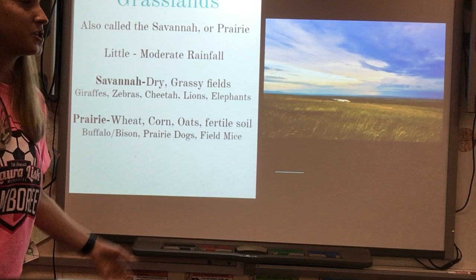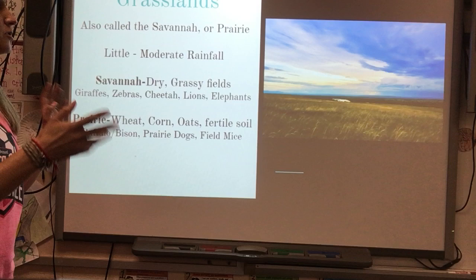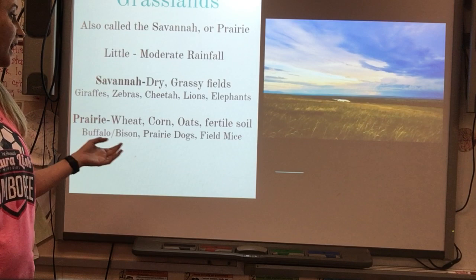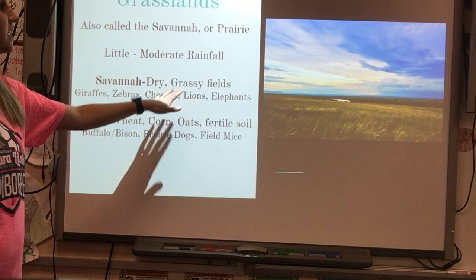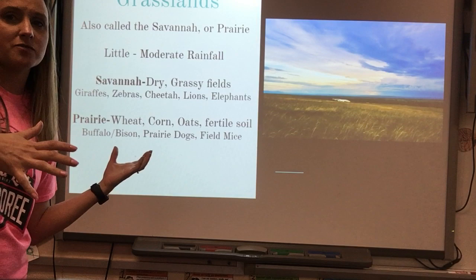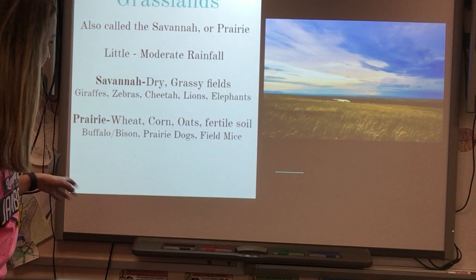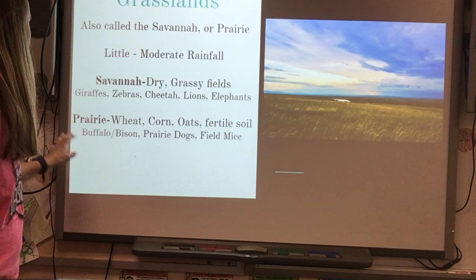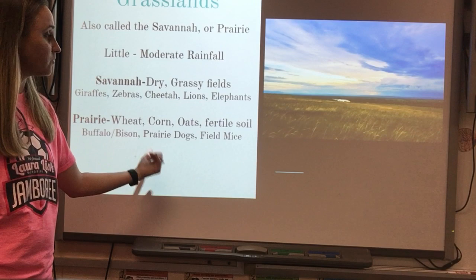There are two types of grasslands: the savannah and the prairie. There is little to moderate rainfall. The savannah has dry grassy fields found on the African plains, with animals like giraffes, zebras, cheetahs, lions, and elephants. The prairie is found in the bread basket of the United States — the central Midwestern region — where you find wheat, corn, and oats. The soil there is fairly fertile with slightly more rainfall than the savannah. Prairie animals include buffalo, bison, prairie dogs, and field mice.